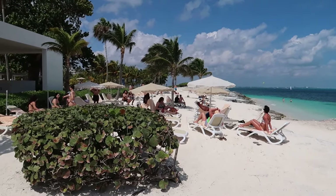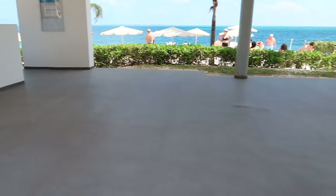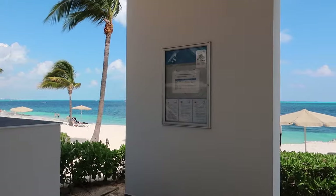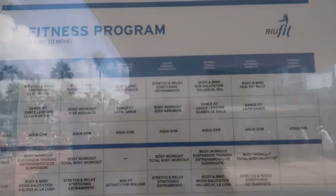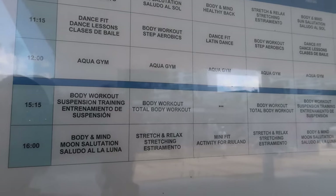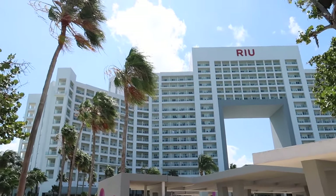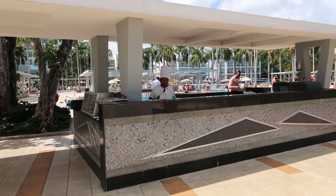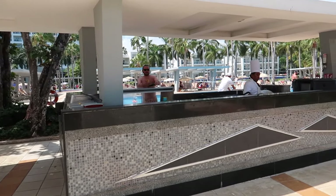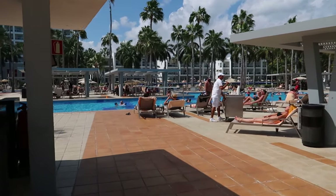Back in the pool deck area — this is Riu Fit right here. You can see lots of empty space here for workouts, and they even have a suspension system to set up TRX suspension trainers. Here's the schedule for Riu Fit if you want to get some outdoor workouts in on your vacation. Just over here is a small snack bar that opens up at lunchtime for pool guests — they serve hot dogs, hamburgers, french fries, nachos, and pico de gallo. So if you're looking for a quick bite and don't want to go all the way up to the buffet, there are some eats here.